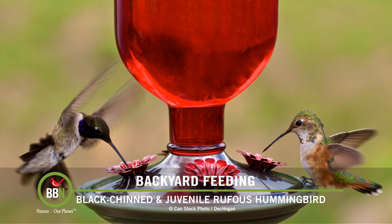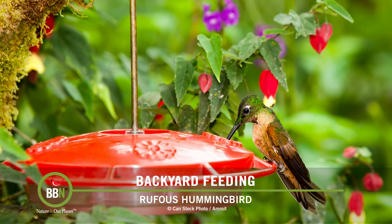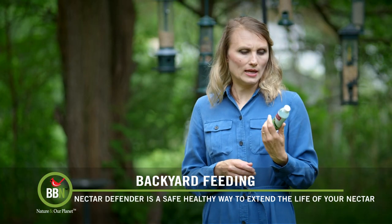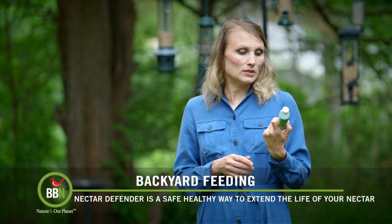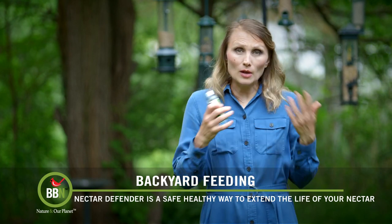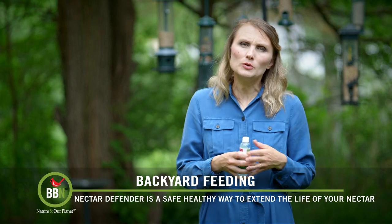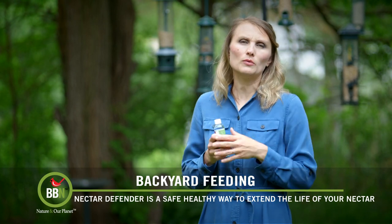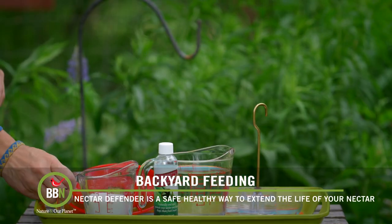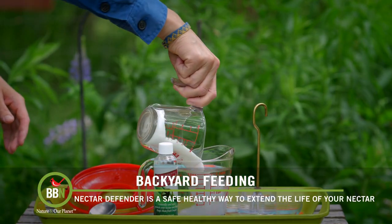Right now, since there are no hummingbirds around, it's kind of normal to forget your old nectar in the hummingbird feeder and then it spoils and goes bad. So this is where this product comes in really handy. The inventor of this Feeder Fresh Nectar Defender, Dennis Jenkins, helped me with my research. I was hoping he would be on this episode, but he's away, so we'll invite him next episode. Let me tell you what it does — this thing extends the life of your hummingbird nectar.